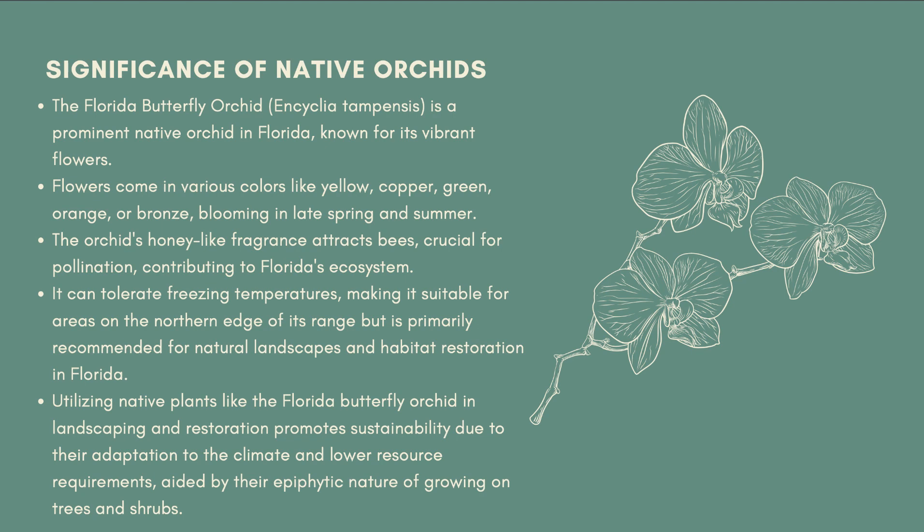In Florida, they are primarily recommended for natural landscapes and habitat restoration. Therefore, by using native plants such as the Florida butterfly orchid for general landscaping and restoration, it can be used as a sustainable practice because they are better adapted to their climate and require fewer resources to grow.